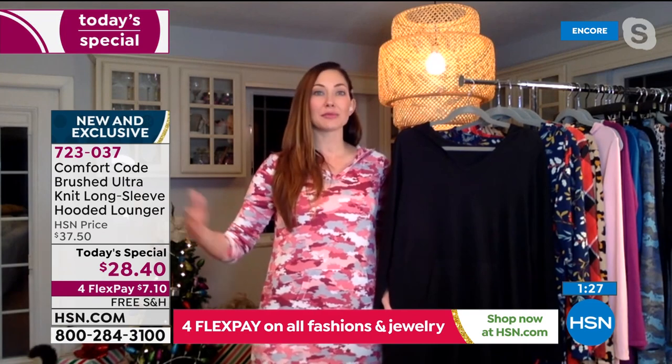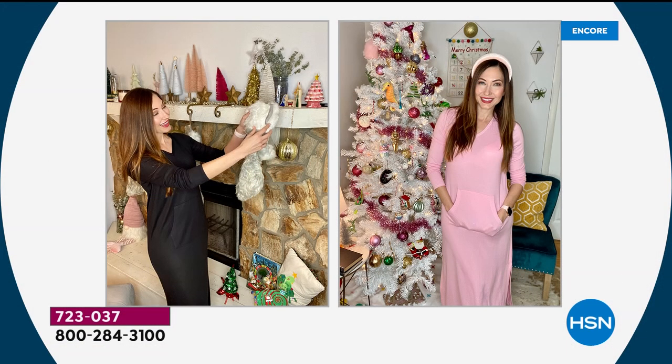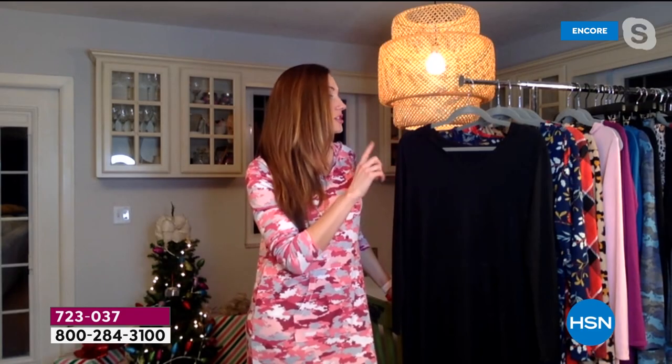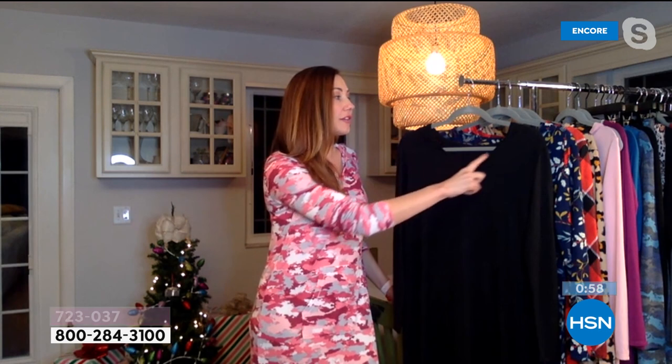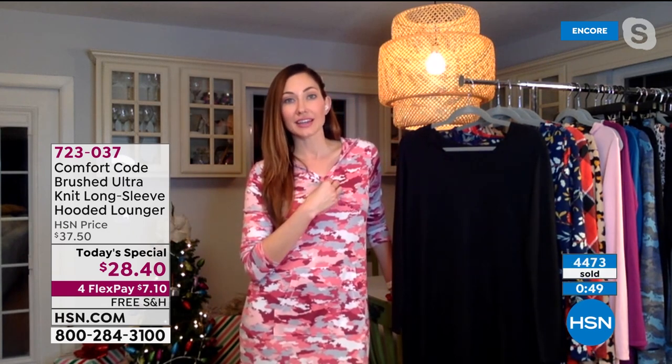Amy is homeschooling kids, folding laundry, and on Zoom calls — the solids are great because you can stay in this for your Zoom call and nobody will know. Even the camo is cute enough for a Zoom call — who's going to know you're in a lounger you could sleep in? That's your little secret. Also notable: this is the first Today's Special with a V-neck — previous PJ specials had crew or scoop necks.